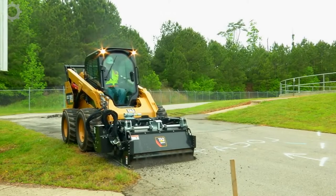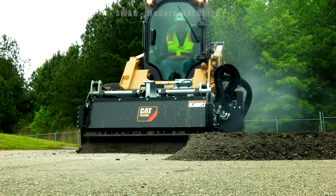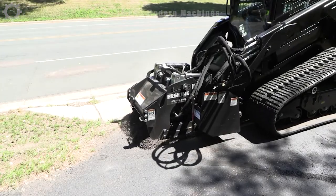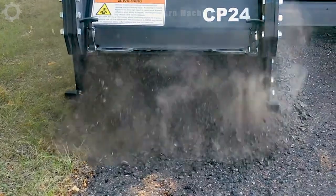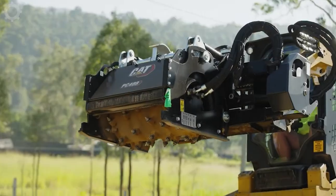Cat PC408 cold planers are designed for cost-effective asphalt and concrete surface restoration in civil and commercial applications. Ideal for milling imperfections, eliminating lane markings and addressing deteriorated road surfaces. Suitable for wheel excavators, these cold planers excel in various environments, including road repairs, landscaping and urban areas.